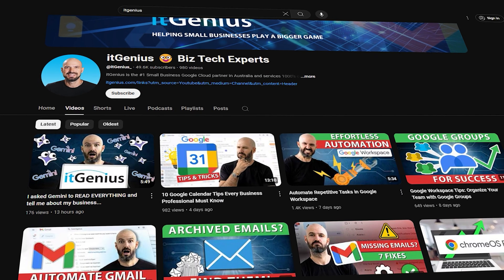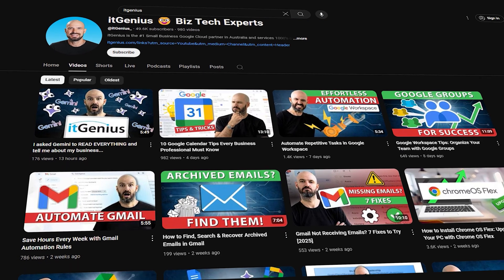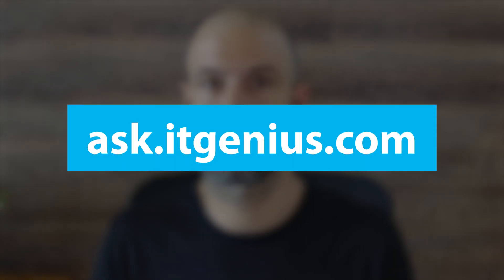I'm assuming you've already got a domain, so I won't take you through the steps of getting one. If you've got questions about getting the most out of Google Workspace, make sure you check out the channel and have a look at some of our getting-started videos. And if you've got a particular question you can't find an answer to, you can always ask at ask.itgenius.com and I'll try to cover it in an upcoming stream.